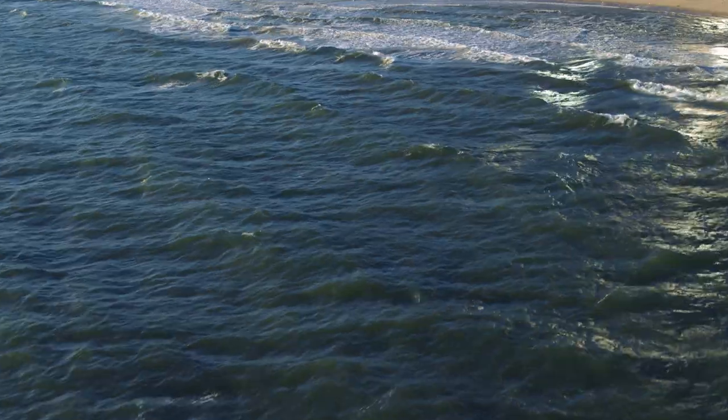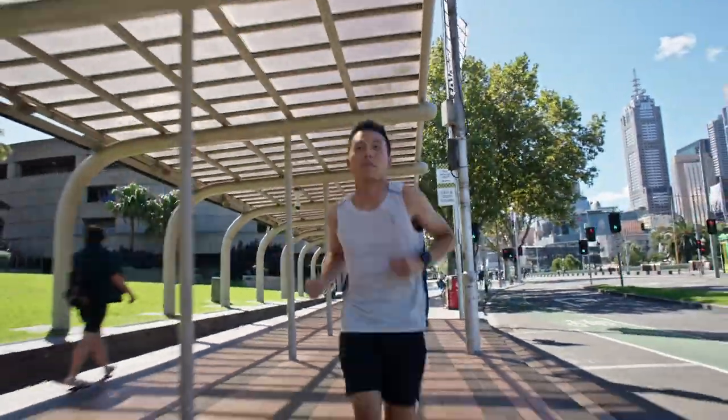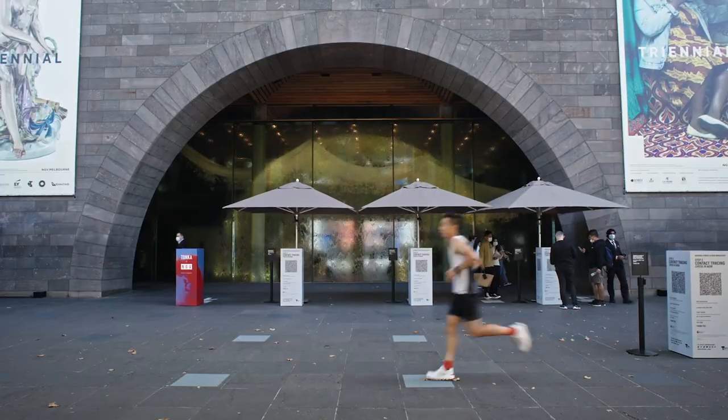The 15K run takes us out of the city — it's a great way to take in the beauty of Melbourne's waterfront. The 15K run starts in Melbourne's Arts Precinct.